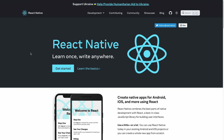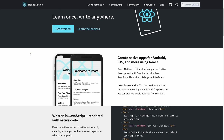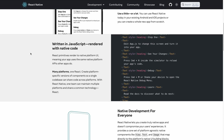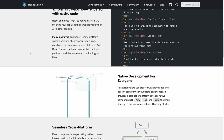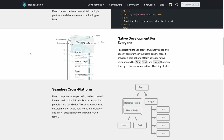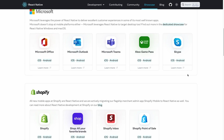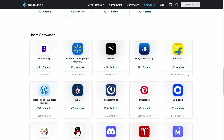React Native is a framework for building native mobile applications for iOS and Android platforms using a single code base. It leverages the popular React library and enables developers to write mobile applications using JavaScript and React syntax. Popular apps built using React Native include Facebook, Discord, Skype, and WordPress Mobile.